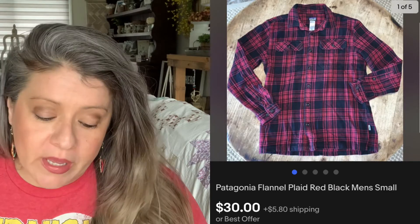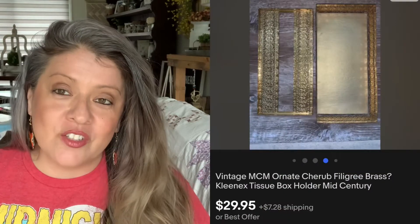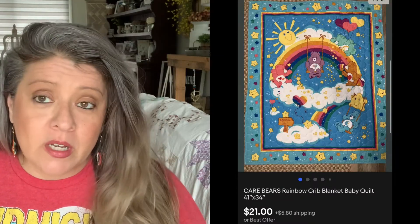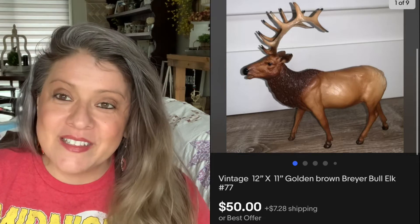Then we have this Patagonia flannel — picked it up for $4 and it sold for $30; that was an offer we accepted. The Mötley Crüe hat we obtained for free and it sold for $50. Picked this tissue box up for $5 and it sold for $29.99. Then we have this Care Bear blanket — picked it up for around $1 and it sold for $21; that was an offer I accepted. Then we have this Briar Elk. I love Briar — anytime I see them I pick them up. I have this thing where I can just feel that that's what it is, even if I can't find the stamp. Picked this one up for about a buck and it sold for $50.